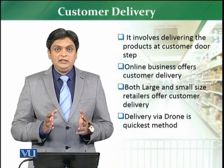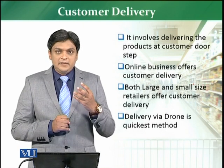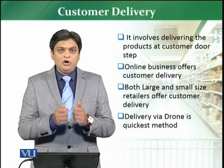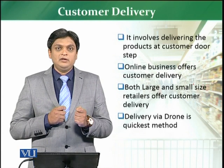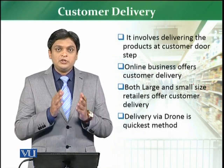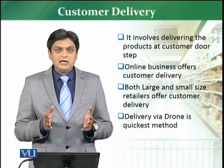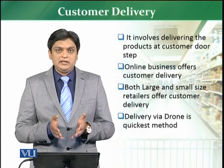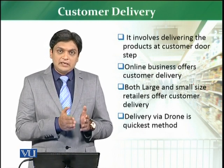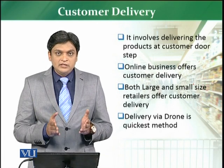They are doing customer deliveries. In the early days, the small retailer — which is the area retailer — would take your list, prepare your order, and deliver it to your house. Of course, they knew you as a customer because you lived in that area and the retailer was also from that area. So the earlier practice was the same: the retailer prepared and delivered the order to the home, but this was not organized.